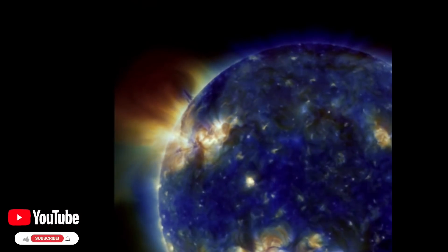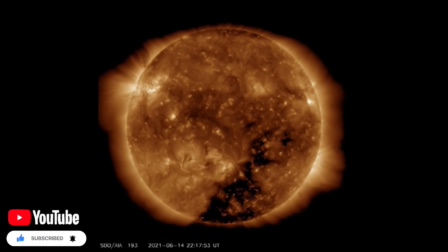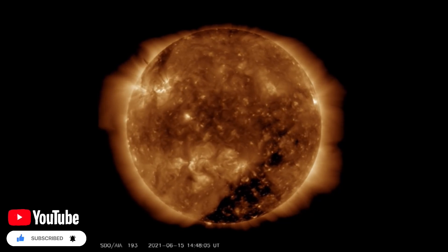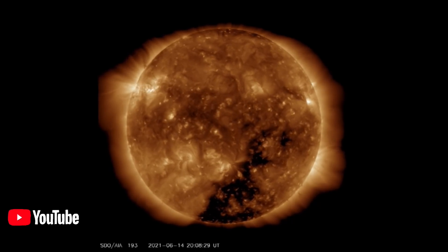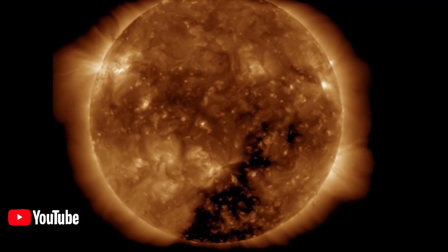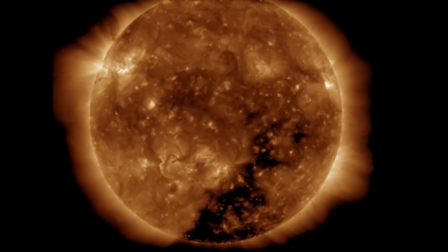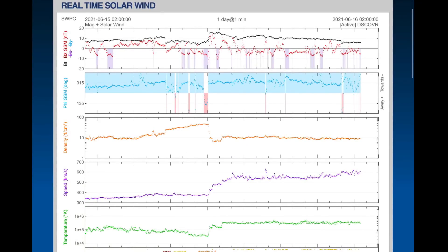We do have an earth-facing coronal hole that is leaving right now. Have a quick look at that sunspot region at the top left of the sun, and that really dark patch at the bottom right — that is the coronal hole. We are seeing solar wind right now, as we can always expect from a coronal hole. We're sitting at about 600 kilometers per second, and we saw it jump up to 622 kilometers per second.